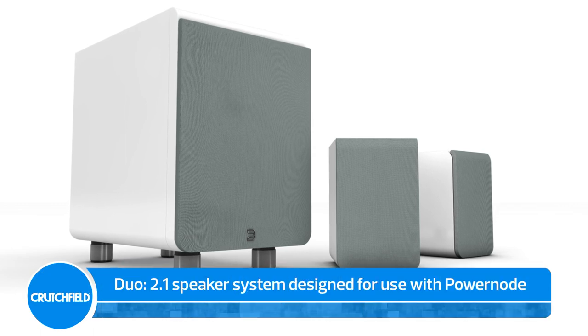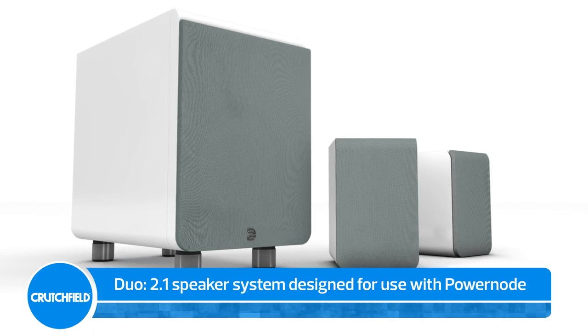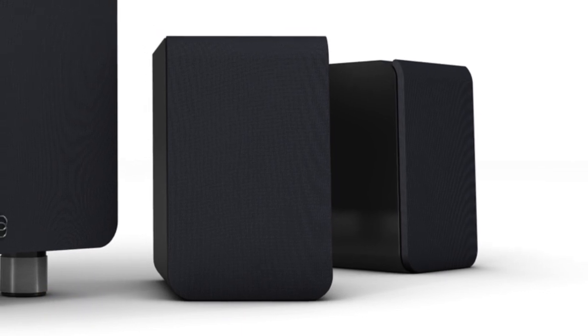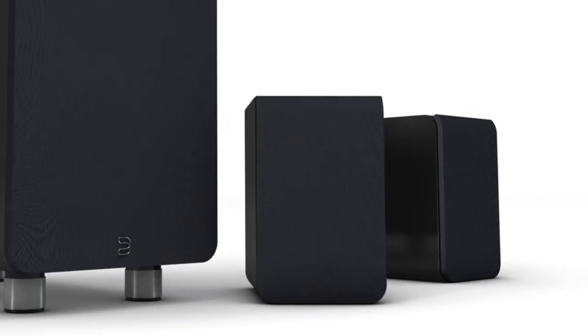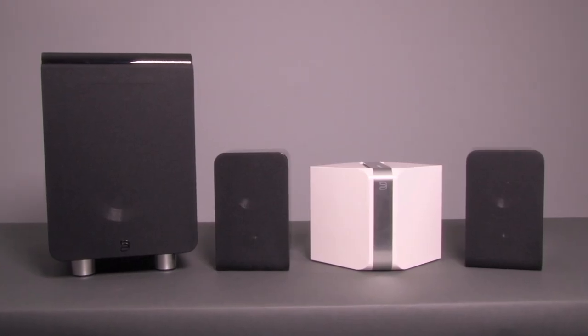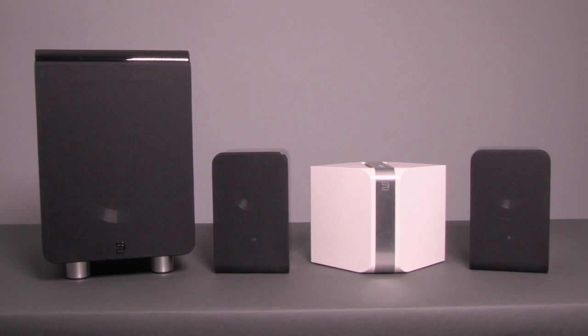The Duo is a compact three-piece system designed specifically for use with the Power Node. It features a pair of compact satellite speakers and a punchy powered sub for deep bass. When paired with the Power Node, you can utilize a custom EQ setting to bring out the best that these speakers have to offer.